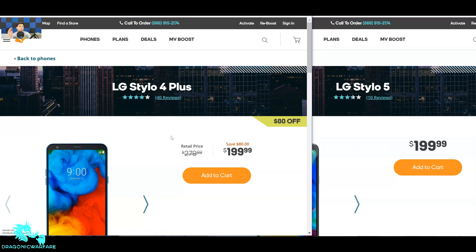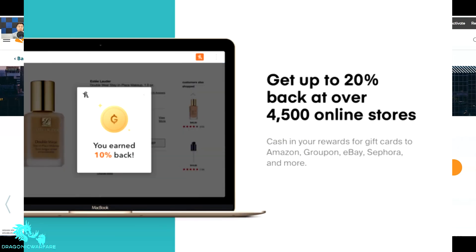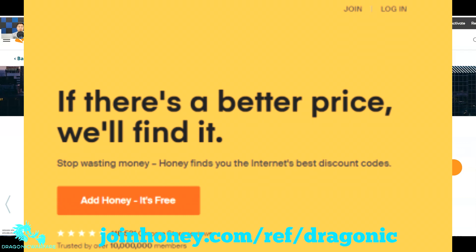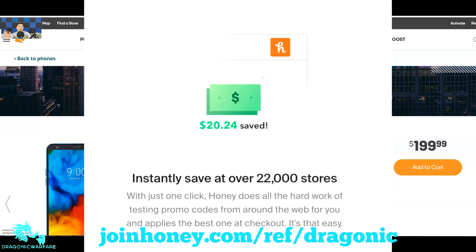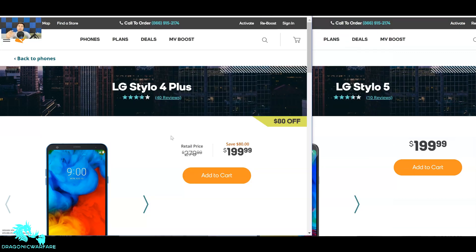Speaking of discounts, let's talk about our new channel supporter, Honey. Honey is a free web browser extension that finds you the best promo codes on popular shopping websites like Amazon, Boost Mobile, Best Buy, and many more. Get it today at joinhoney.com/referral/dragonic — it's 100% free. I actually saved 20% off on the Stylo 4 Plus when I first got it, thanks to Honey. Check them out — link in the description below.